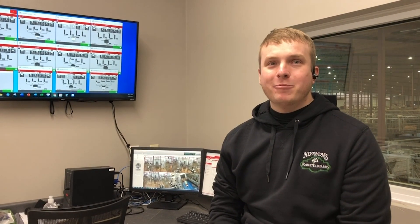Hi, my name is Ryan Horsens. I'm a fifth generation dairy farmer here at Horsens Homestead Farms. I farm with my dad Jeff and my mom Connie, and we started up a new 12-robot Lely A5 barn 13 months ago now.